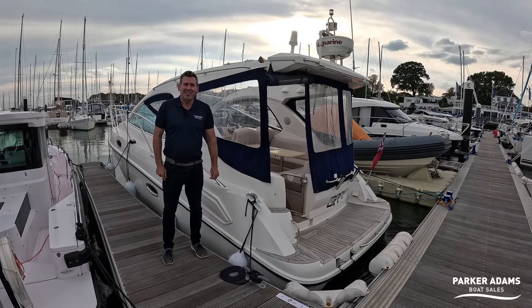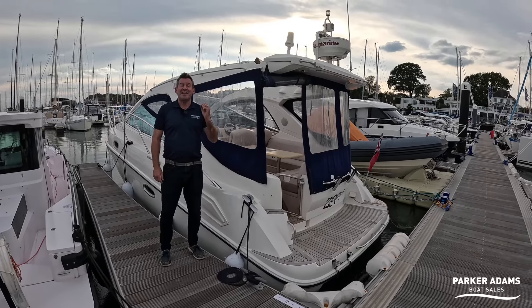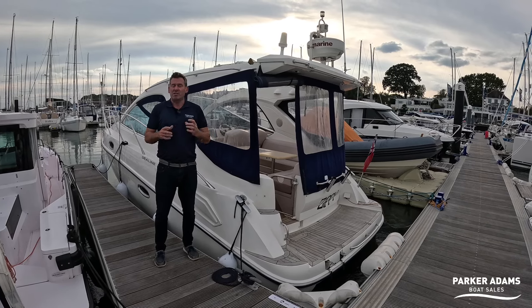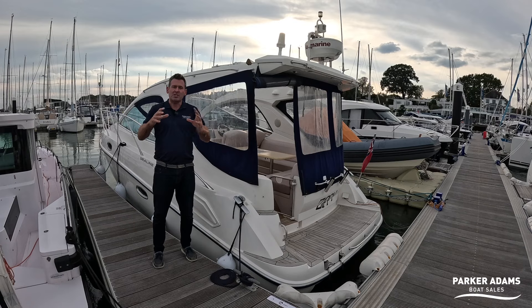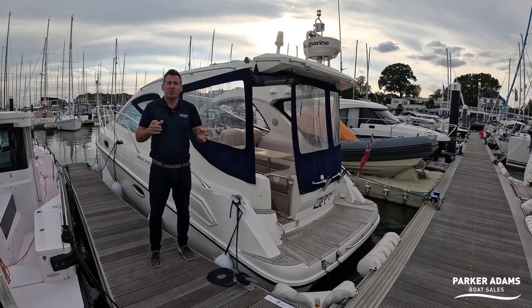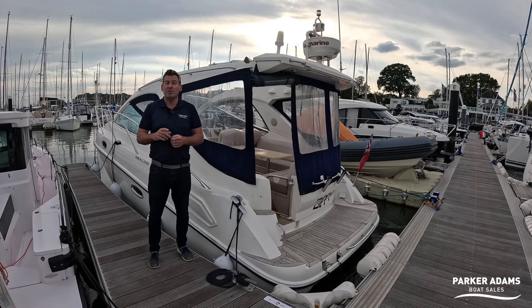Hi there, this is a Sealine SC29, a 2006 model, and we're going to show you the features of this boat. Sealine have done quite quirky things to adjust the living accommodation and the cockpit, so we're going to show you some of the features. Please stay tuned.